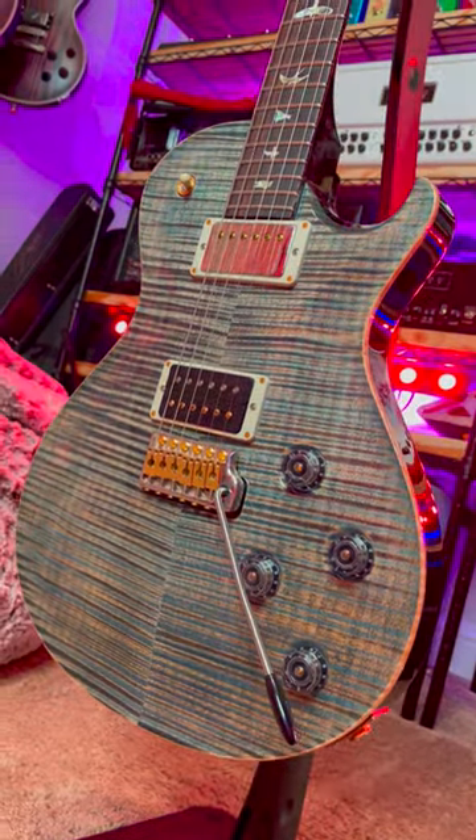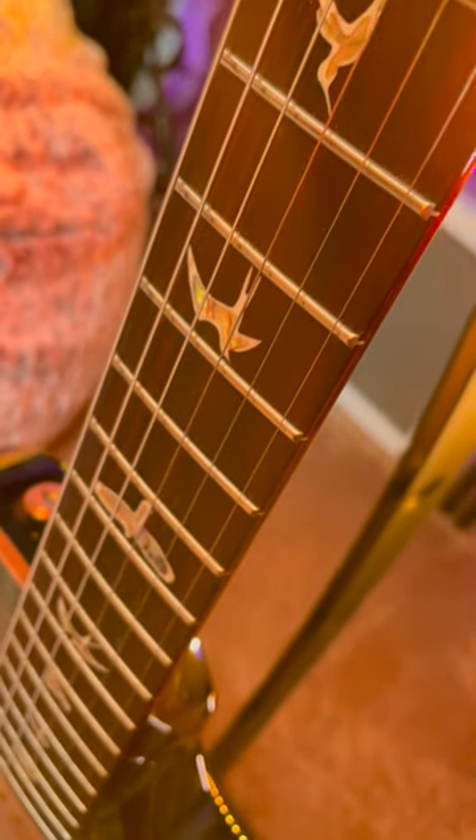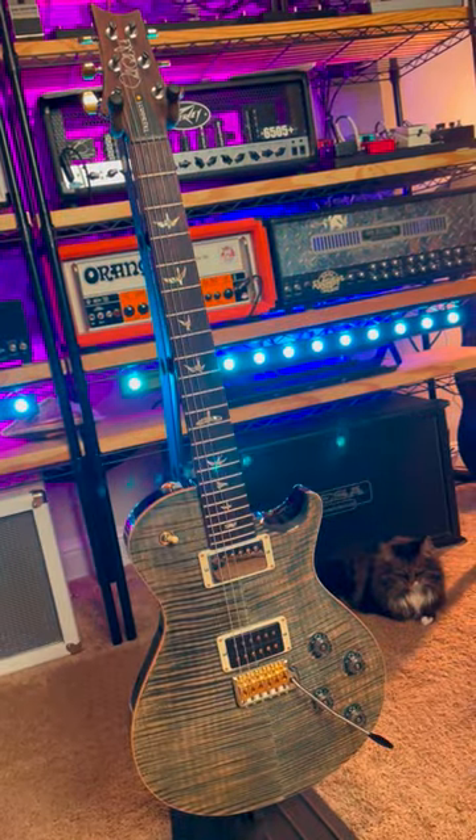Mahogany body with a carved maple cap, one-piece set mahogany neck with a wide thin shape, 10-inch radius rosewood fingerboard, PRS bird inlays, abalone with perloid outlines, 25-inch scale length on the normal model.